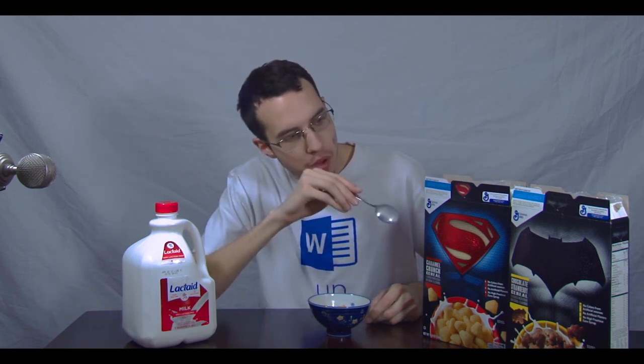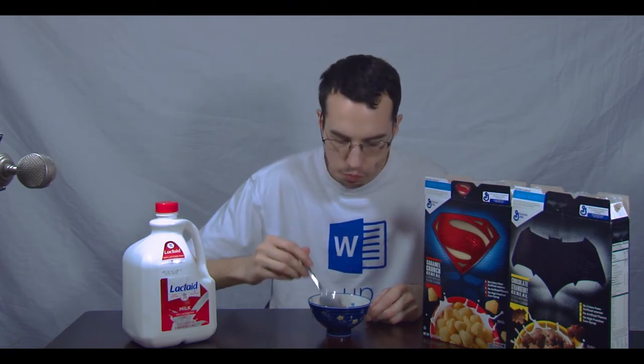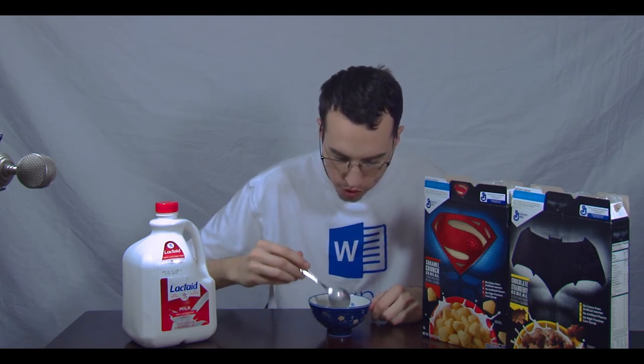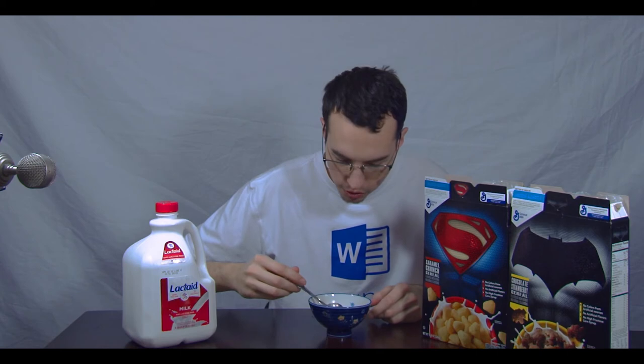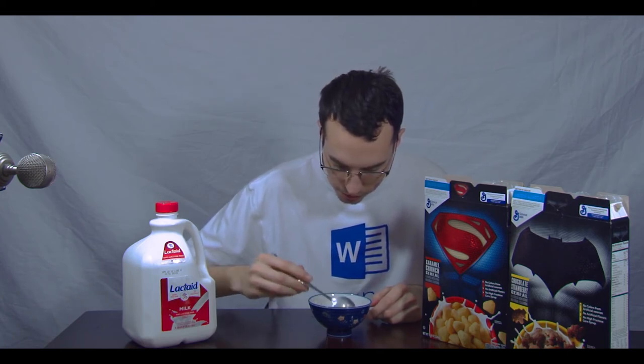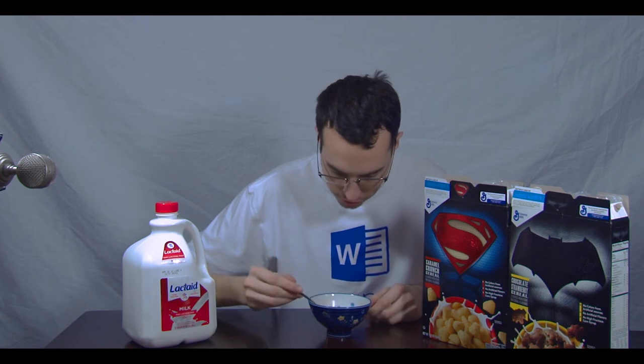An interesting note: the Batman cereal was 30 cents more than the Superman cereal — I wonder why. It's pretty good, and it's of course making that chocolate milk in the cereal again, so that's always going to be the best part. I wonder what that'll taste like at the end — a caramel chocolate strawberry crunch.